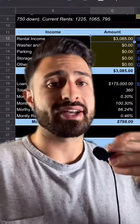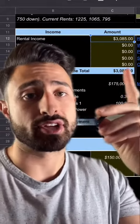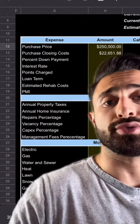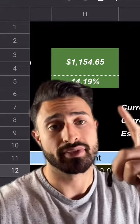This is the first property I bought for $195,000 in Ewing, New Jersey. I partnered with my dad and my brother and put 25% down. We put about $18,000 worth of work into this property and now it rents for $3,085 per month. Our mortgage is $798.09 and all of our expenses add up to $1,132 per month, leaving us with $1,154.65 in cash flow every month.